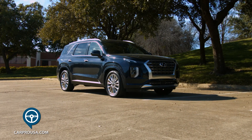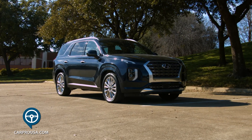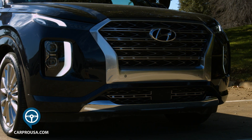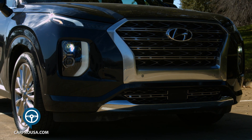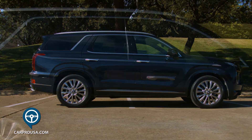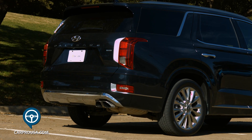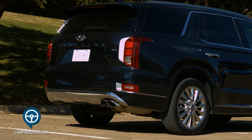While the Telluride looks more rugged, the Palisade looks more sophisticated. The exterior is attractive with a large grille, upper running lights, and the LED headlights sit low. Chrome runs between the wheels down low, while up high chrome surrounds the side windows. A rear spoiler and dual exhaust finish out the exterior appearance.